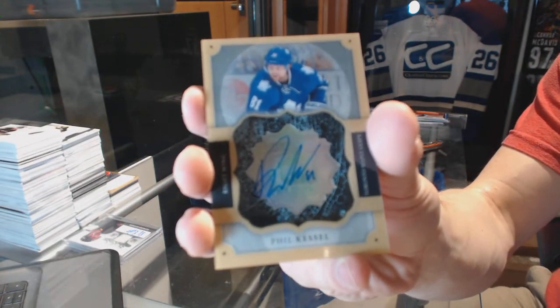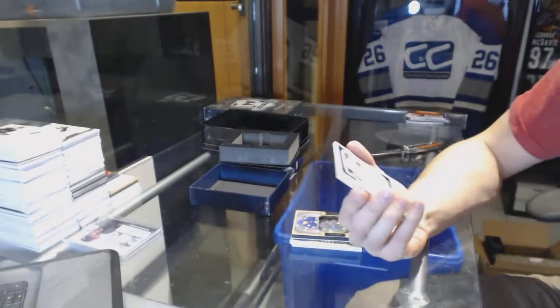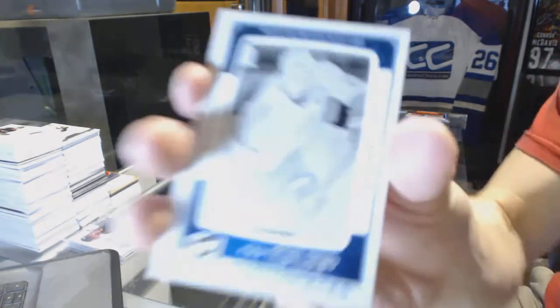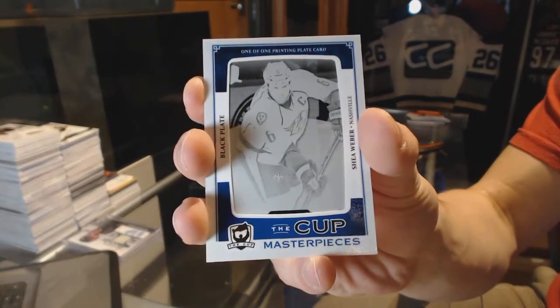Because Phil Kessel is a Stanley Cup champion. Brilliance auto for the Leafs. We've got a Masterpieces, one-of-one black printing plate for the Nashville Predators, Shea Weber.